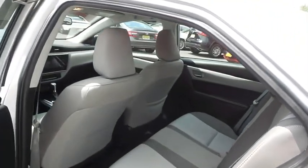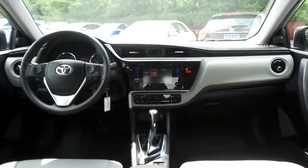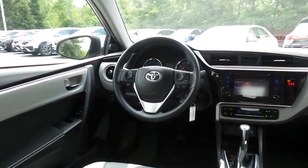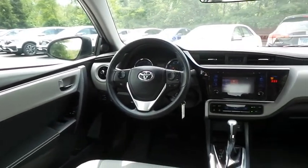This sedan comfortably seats five with plenty of rear passenger space. It comes well-equipped with a reverse camera, climate control, power windows, mirrors and door locks, keyless entry, heated mirrors, and cruise control.